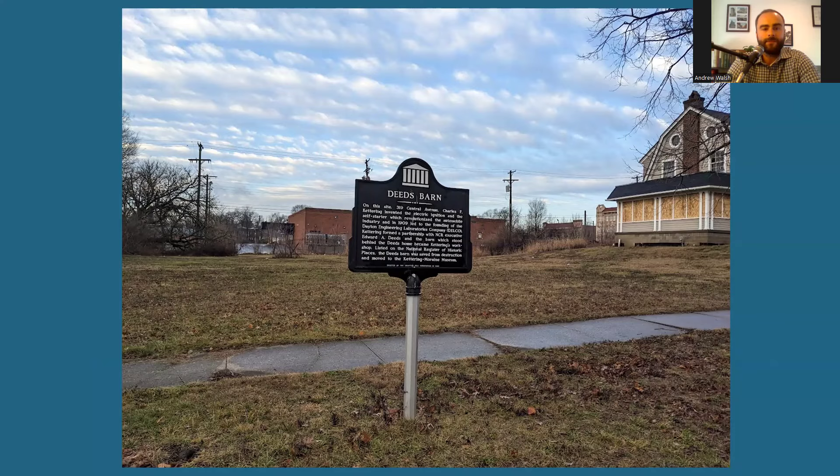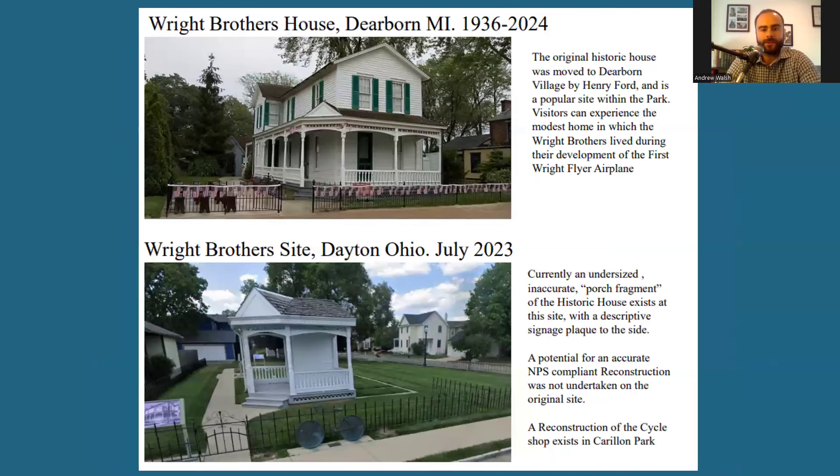We don't need to look far to find a site with even more national significance that too has been moved away. The Wright brothers' home at 7 Hawthorne Street was moved to Dearborn's Greenfield Village by Henry Ford, while only an undersized, inaccurate porch fragment can be found at its original location today. As Barton notes, the potential for an accurate NPS-compliant reconstruction was not undertaken on the original site. And ditto for the brothers' bike shop at 1127 West 3rd Street, where they first seriously delved into the world of aviation — it too is found today in Dearborn, while a replica stands in Carillon Park. Overall, reconstruction has the potential to re-establish streetscapes that were lost when they began to suffer disinvestment, while the historic assets were either razed or moved away to become a museum piece, while the original site sits empty. These projects focus on that authentic context, and they can also serve to uplift those neighborhoods.